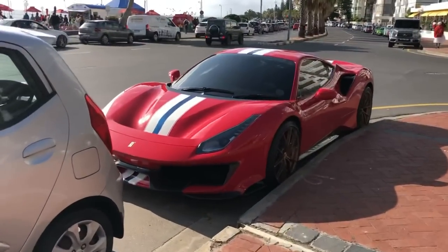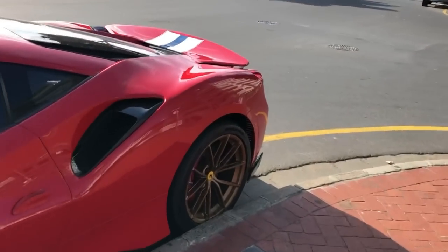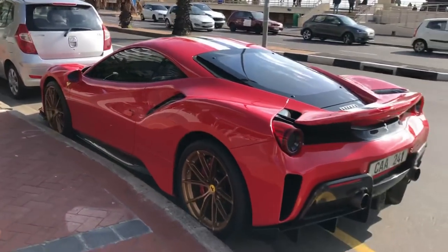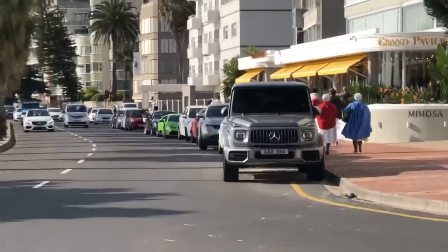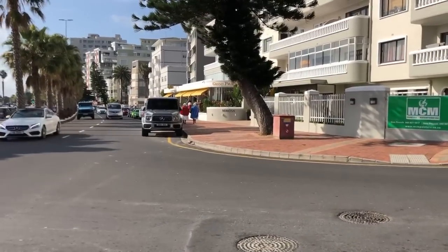So I came across this very nice 488 Pista — it's been a while since I've actually seen one of them on the roads, very, very cool, always loved the Pista. And then, not only that, if we have a look and peek down there, you can see there's a nice Huracán — but it's not just any Huracán.